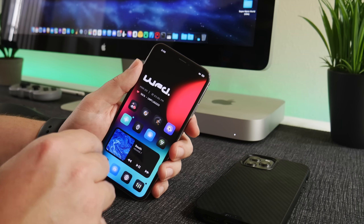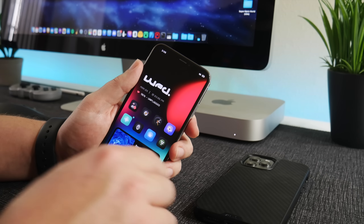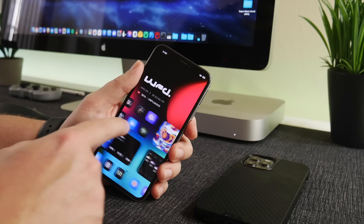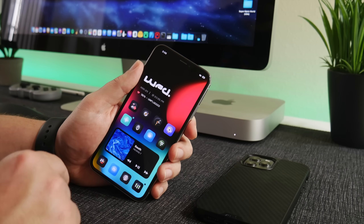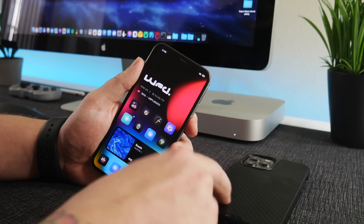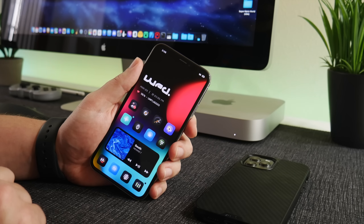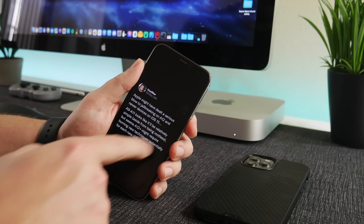I can't wait to jailbreak my daily driver again. I've been having some fun with tweaks on iOS 14 — as you can see this setup is pretty cool looking — so I'm excited to get that daily driver jailbroken and really go crazy with the tweaks.